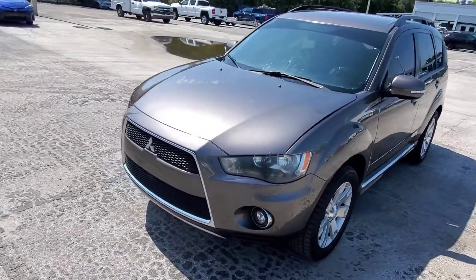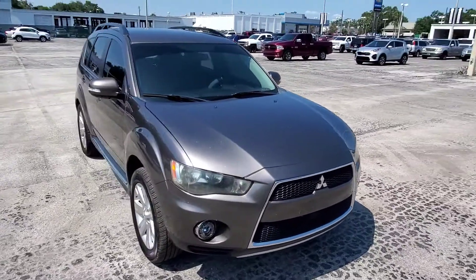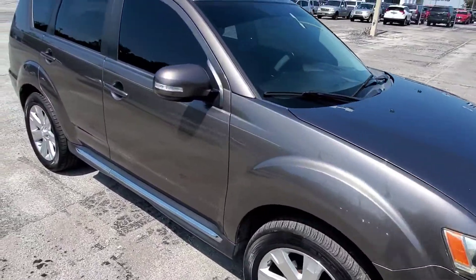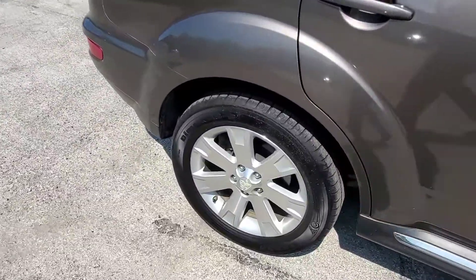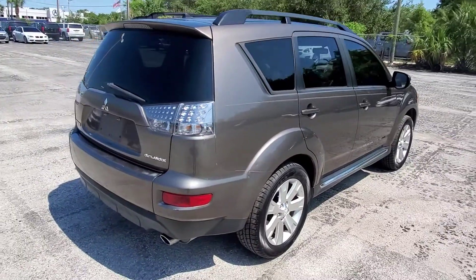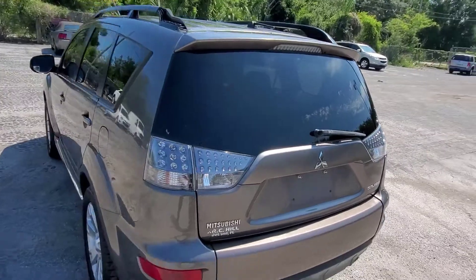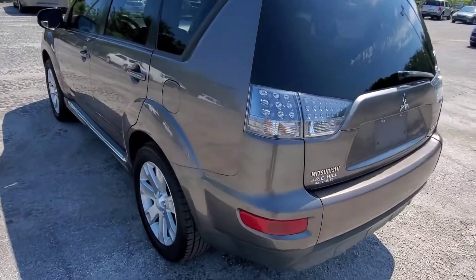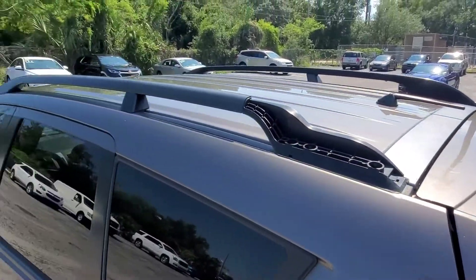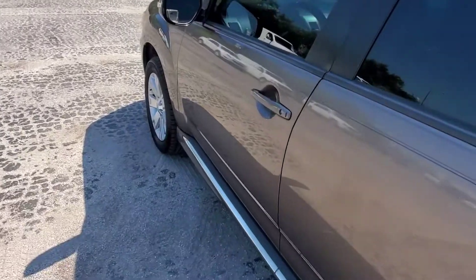Here's a 2010 Mitsubishi Outlander, 144,000 miles. This will be an as-is wholesale to the public vehicle, so we'll do a safety inspection on it. If it passes safety inspection, we'll put it on the lot. We will do a detail on it and that will be it. It does have some cosmetic flaws, but we price it accordingly — things like the paint up here, there's a piece missing on the roof rack. We will make sure that's taken care of in the pricing.